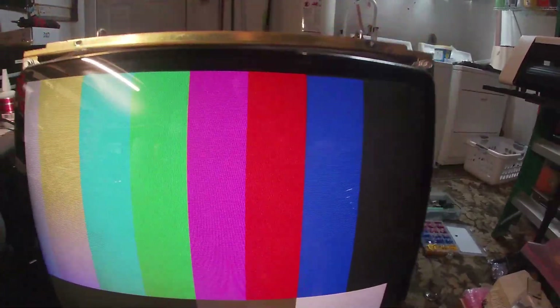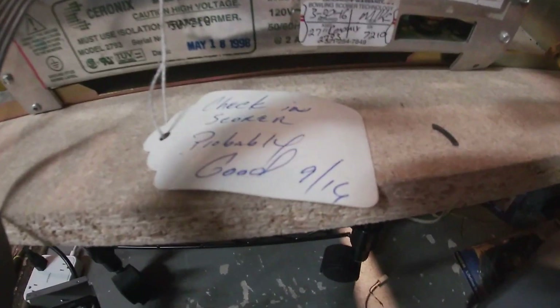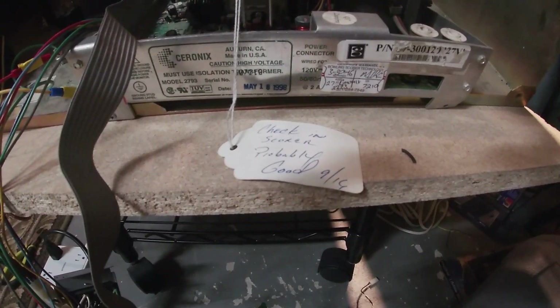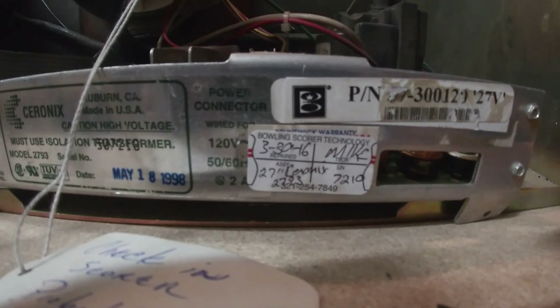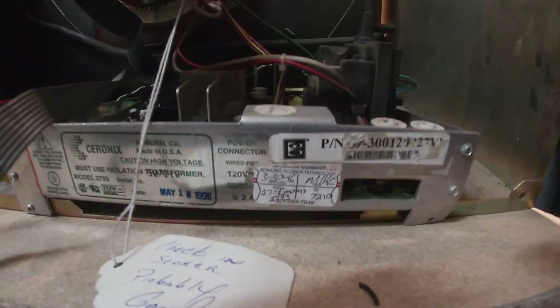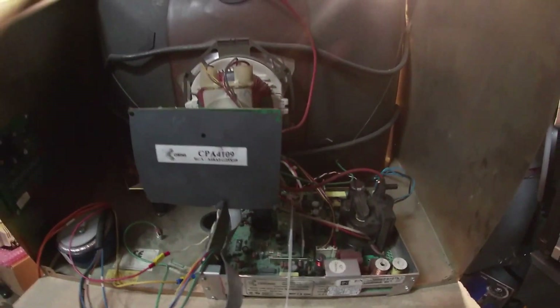The cool thing is there was a service sticker on the inside. It looks like it was serviced not too long ago. We have a build date of 1998, and there's a repair sticker showing it was last serviced in September of 2016. I don't know if that's in reference to the scoring system, but it was on the monitor chassis. So looks like we did pretty good. Next time we'll feed it a better video source and pull it out of this monstrous case.